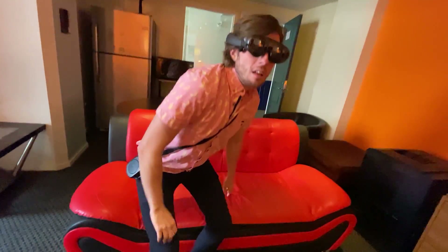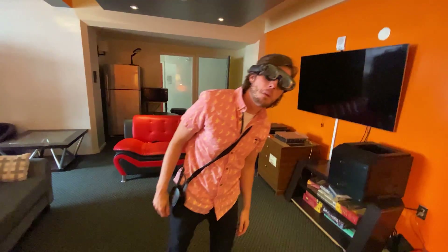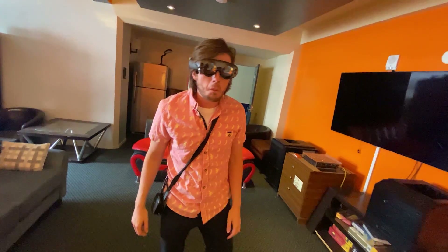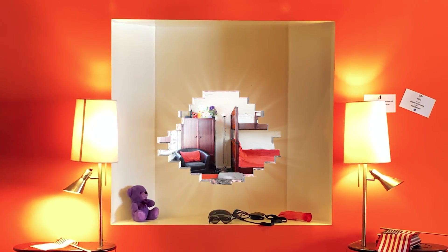Aiden walked close to the portal to inspect it. He could see Lucas' room in its entirety with photogrammetry perfection. Things were looking up and our boys were about to declare victory. But little did they know, that the body tracking they coded was a little piece of shit.